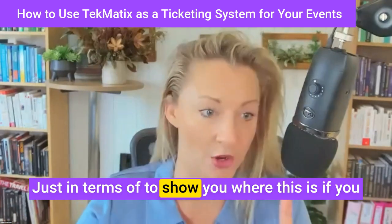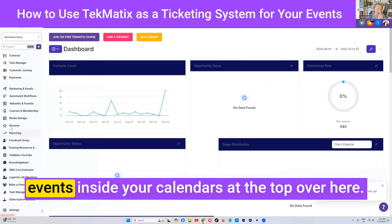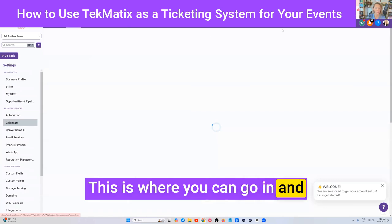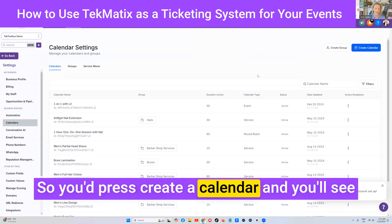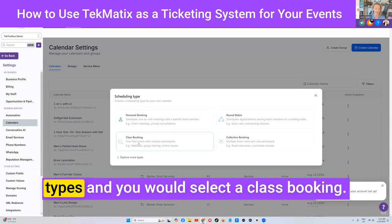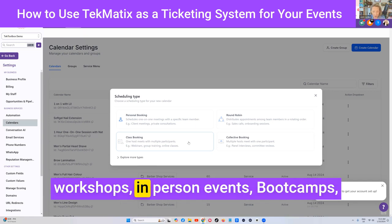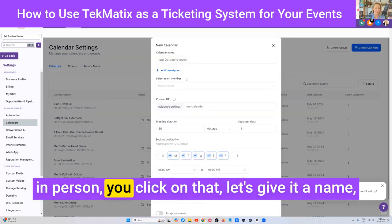Just to show you where this is — if you want to go in and have a play with running events — inside your calendars at the top, this is where you can go in and create calendar appointments. Press 'Create a Calendar' and you'll see different options of calendar types. You would select 'Class Booking' if this is for webinars, online events, online workshops, in-person events, bootcamps, retreats, or anything like that you might be running in person.